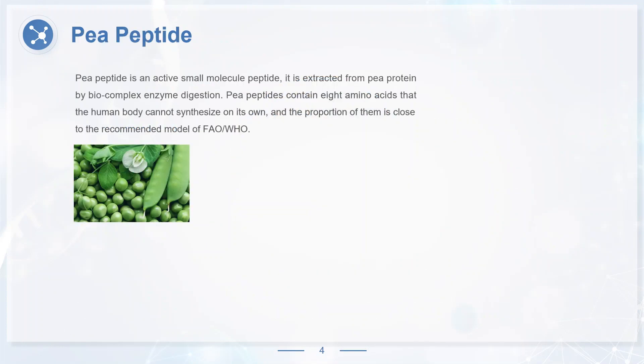Pea peptide is an active small molecule peptide extracted from pea protein by biocomplex enzyme digestion. Pea peptides contain eight amino acids that the human body cannot synthesize on its own, and the proportion of them is close to the recommended model of FAO-WHO. Through functional experiments, researchers found that pea peptides have better solubility, water retention, and oil absorption than pea protein.